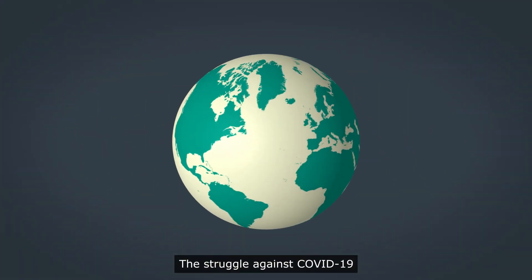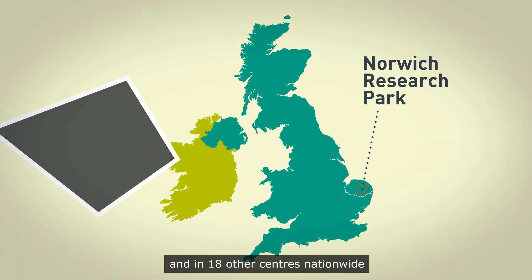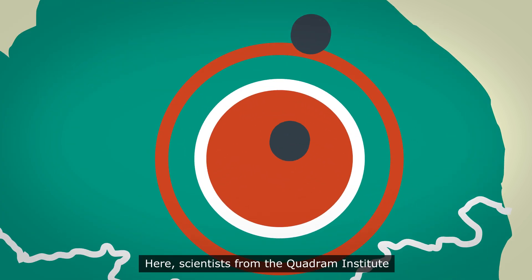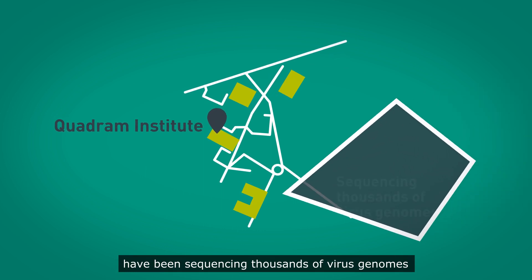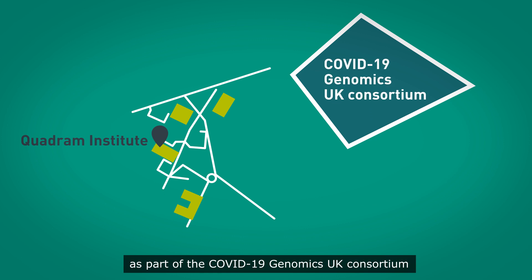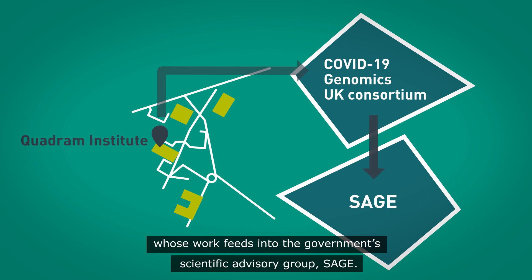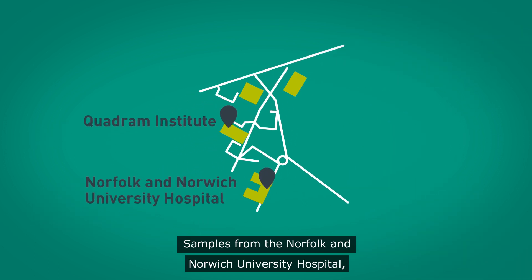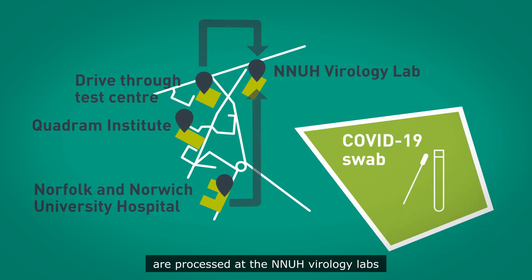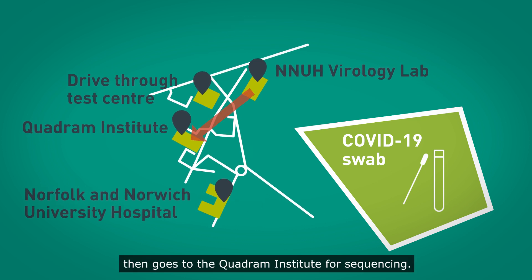The struggle against COVID-19 is being fought on many different fronts. At the Norwich Research Park and in 18 other centres nationwide, it's being fought at the genetic level. Scientists from the Quadram Institute have been sequencing thousands of virus genomes as part of the COVID-19 Genomics UK Consortium, whose work feeds into the government's scientific advisory group SAGE. Samples from the Norfolk and Norwich University Hospital, drive-through centres and community testing are processed at the NNUH Virology labs. The genetic material from positive samples then goes to the Quadram Institute for sequencing.